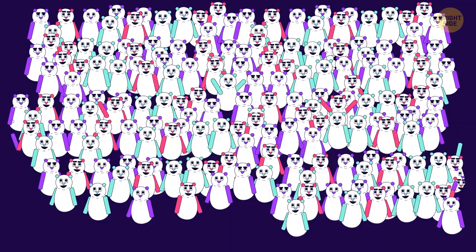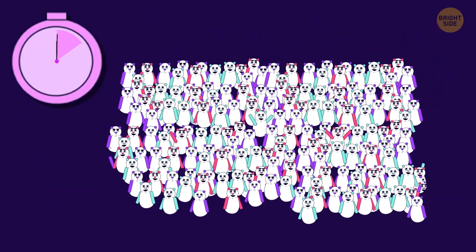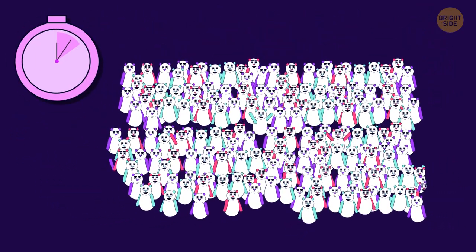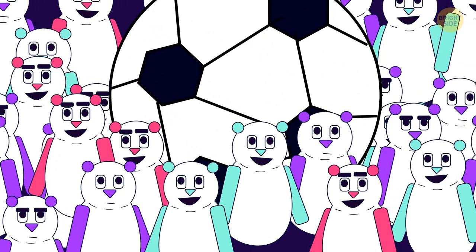Someone has hidden a soccer ball in this crowd of enthusiastic pandas. You have seven seconds to spot it. Here it is — so easy to miss.